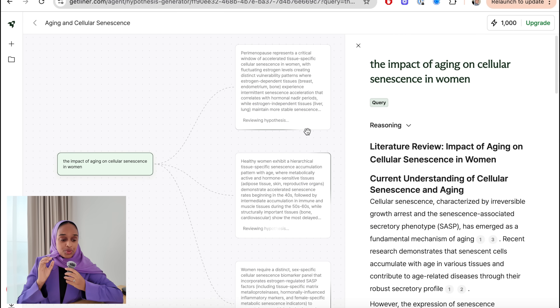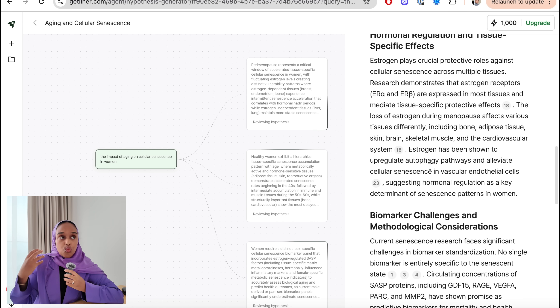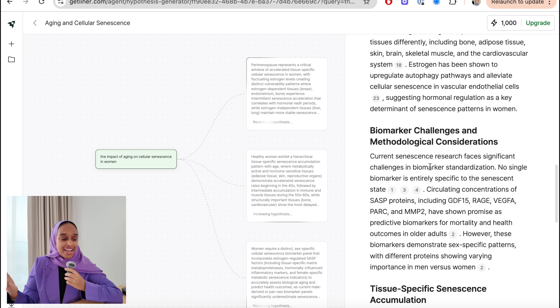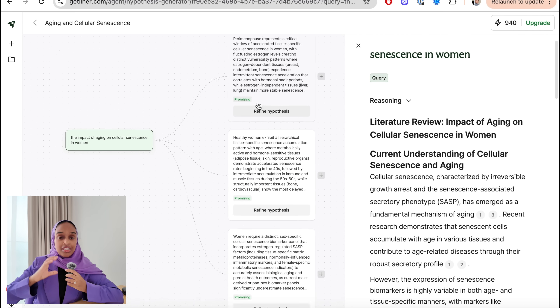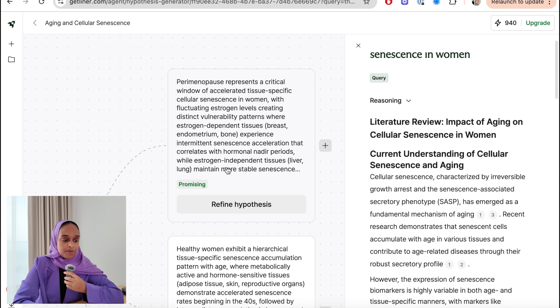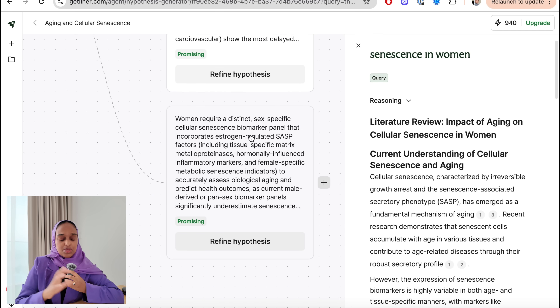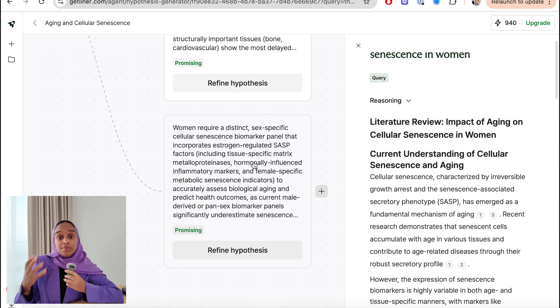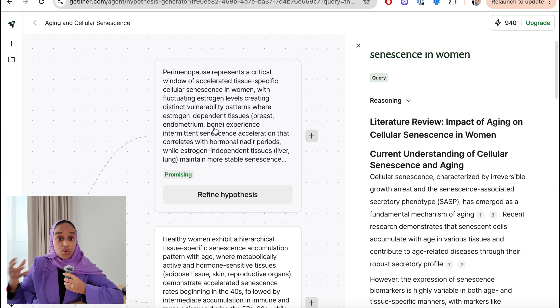Now that the literature review is done, I can read through it and get a really good understanding of the topic. I now have three hypotheses — all within the topic I asked about. They're slightly different: the first is more about perimenopause, the second is about tissue-specific things, and the third is more about a biomarker. It's up to me to decide which one works best.